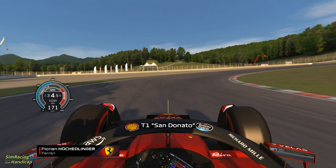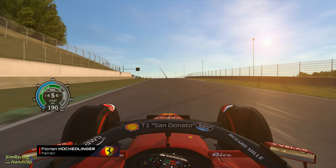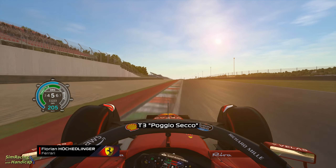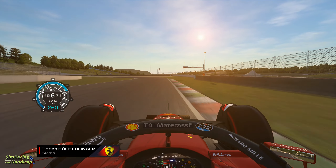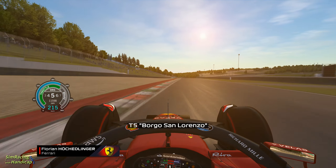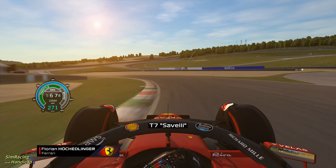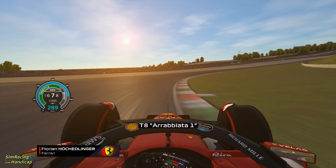That's perfect. I can go. That's perfect.